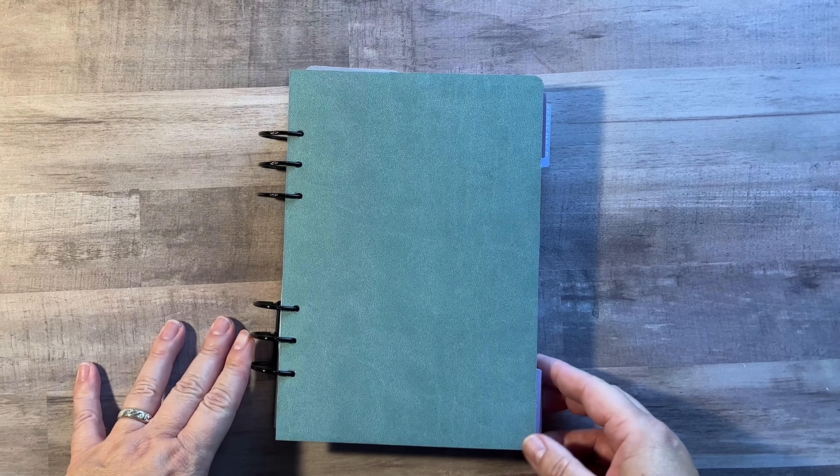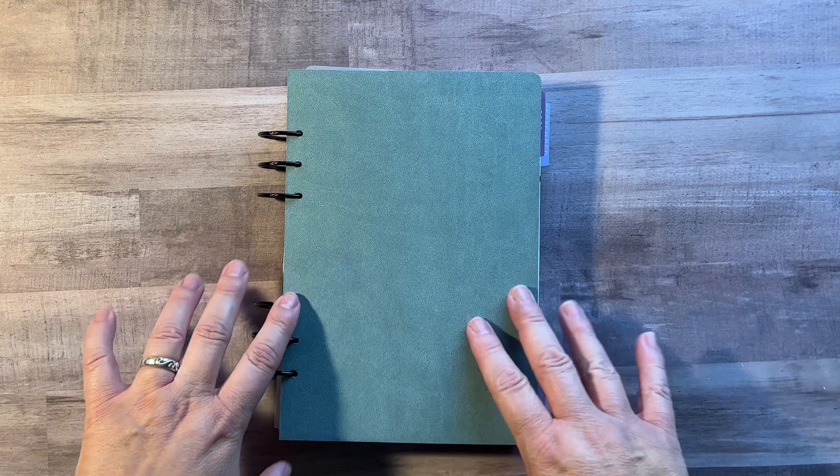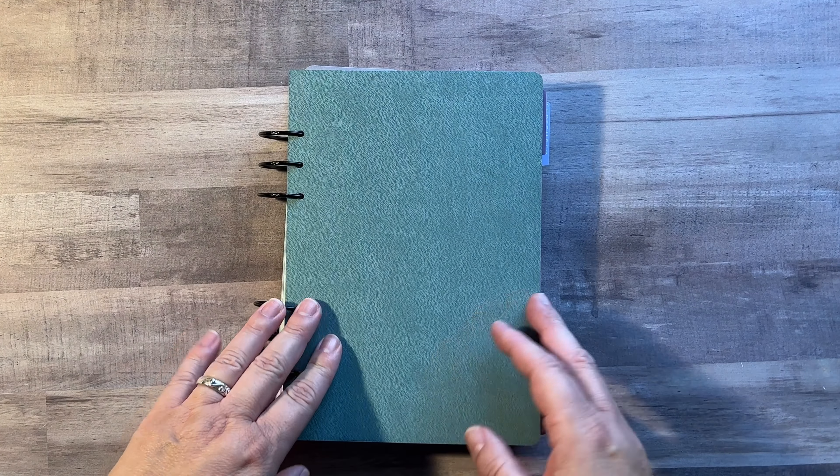Good morning, it's Christine from Periwinkle Planner Co., and today I'm just going to do a quick flip of my August planner.